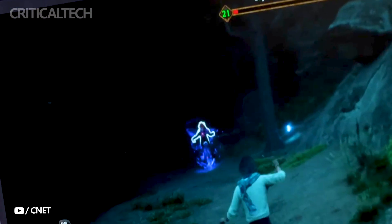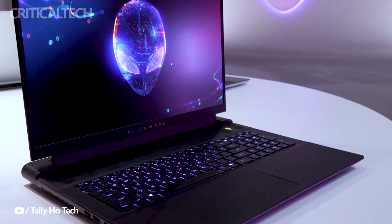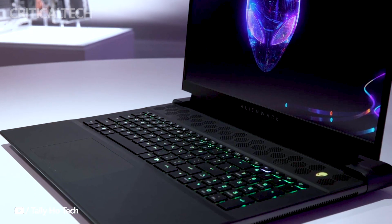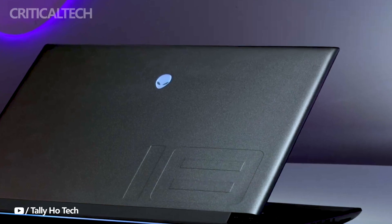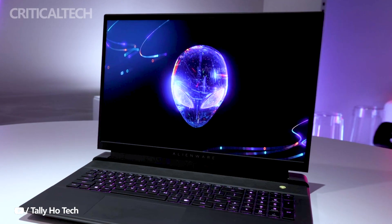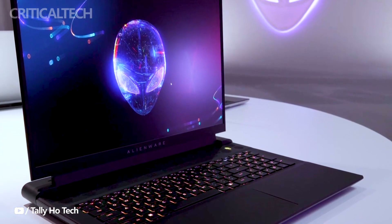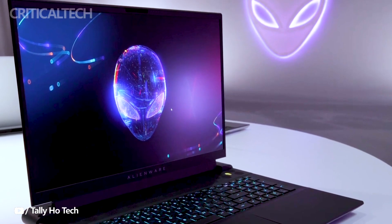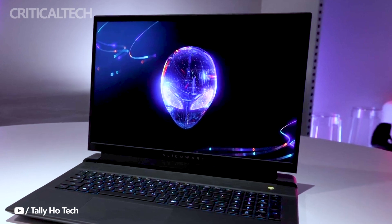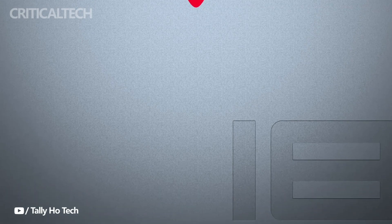In terms of dimensions, it measures 319.9 x 410.3 x 25.1 mm and weighs approximately 4.23 kilograms. The Alienware M18, coupled with AMD's Radeon RX 7900M GPU, promises an exceptional gaming and computing experience. With its powerful internals, immersive display, and a host of features, it is poised to deliver an extraordinary gaming and productivity platform for enthusiasts and professionals alike.